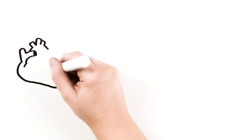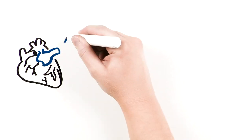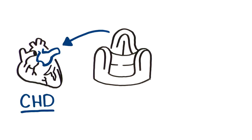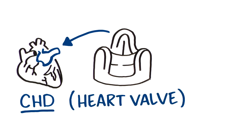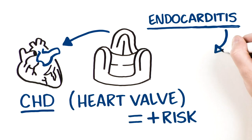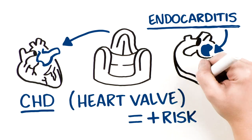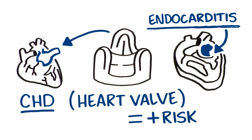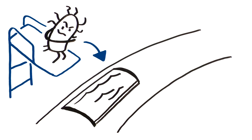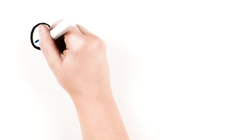When Mike was born, he had a problem with one of his heart valves, so doctors replaced his valve with an artificial heart valve. Because Mike has CHD, which may include a replaced heart valve, he is at greater risk for a condition called endocarditis, which is an infection of the inner lining of your heart or heart valves. It's caused by bacteria that entered into the bloodstream. If left untreated, it can cause serious harm or even death.